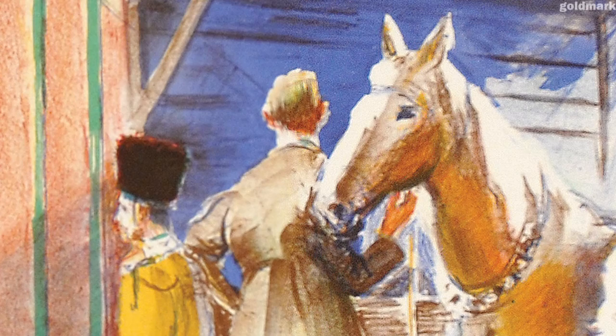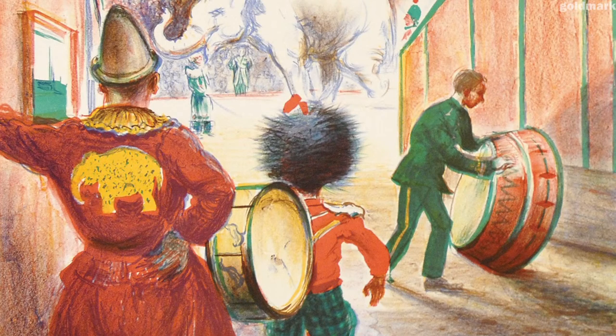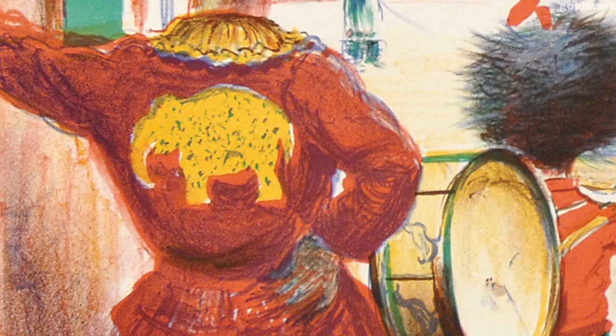A horse and groom, a dwarf carrying a bass drum, and a clown whose embroidered costume echoes the performing elephant.